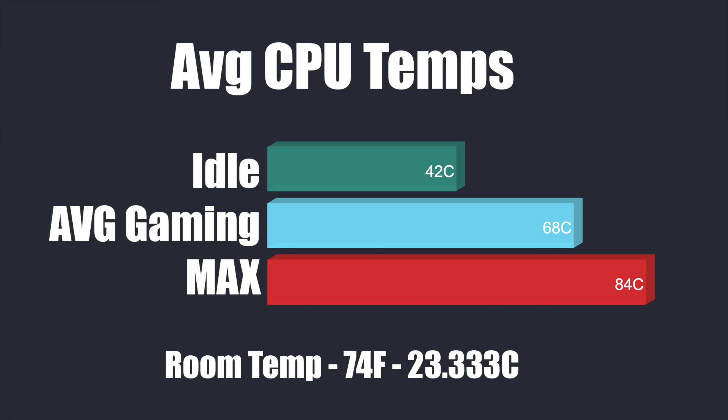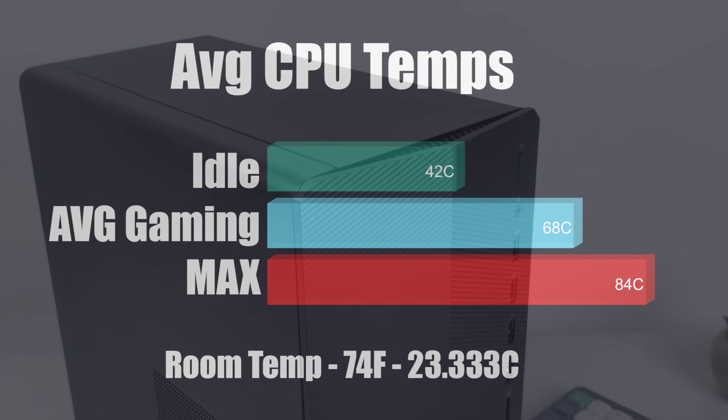Since we've got a pre-built here with an OEM cooler, I really wanted to check those CPU temps — and it actually does a really good job. At idle we averaged 42°C. While gaming, we only averaged 68 degrees Celsius. And in a 10-minute Cinebench R23 test, the maximum I hit with the CPU was 84 degrees Celsius.